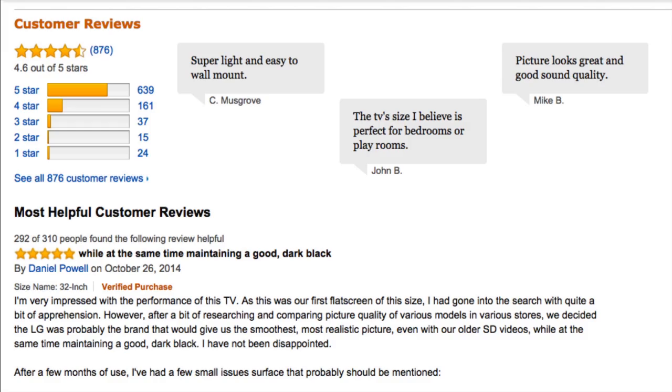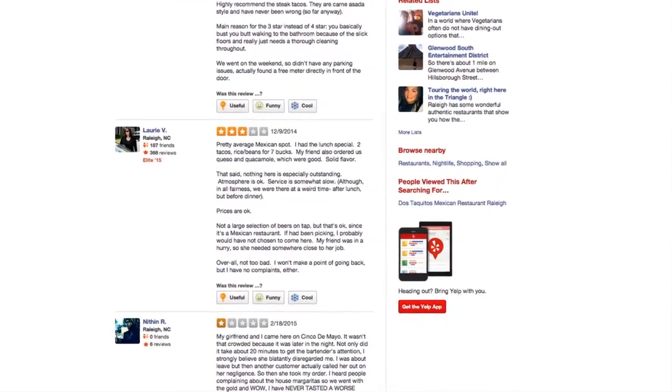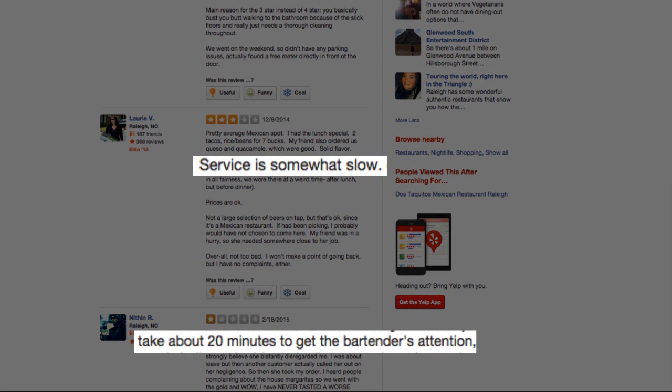This way, too, it'll be easier to spot trends in reviews. For example, if you're looking at reviews for a restaurant and see that several reviewers have said that the food is great but that the service is slow, that could be a good tip-off.